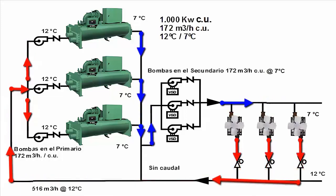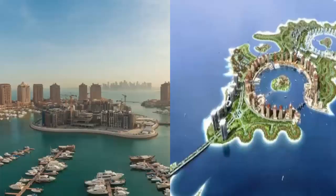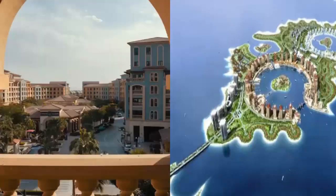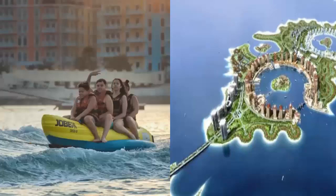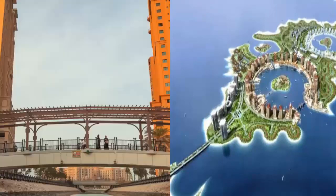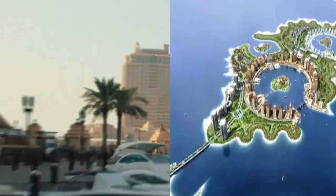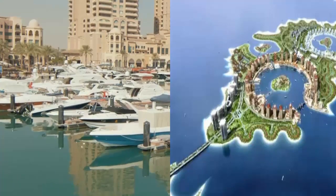The world's largest air conditioning plant, powered by water chillers, is located in Qatar, in the impressive Pearl of Qatar. The Pearl of Qatar is an artificial island covering 400 hectares, located off the country's east coast. Its name comes from its shape, evoking a string of pearls.